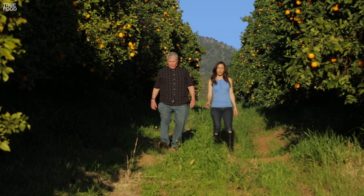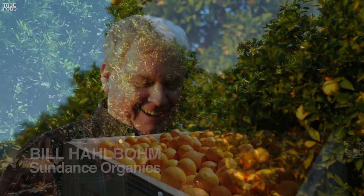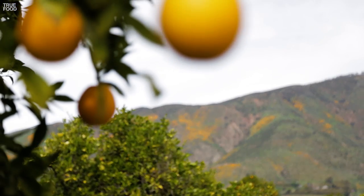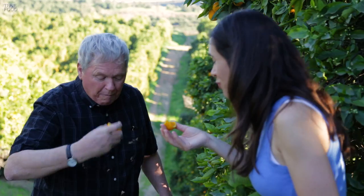So who can tell when an orange is ripe? This guy. Bill heads Sundance Organics in San Diego County, California, and he's my guide to America's favorite fruit.